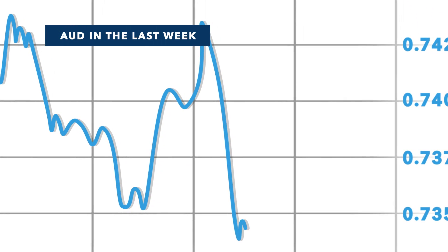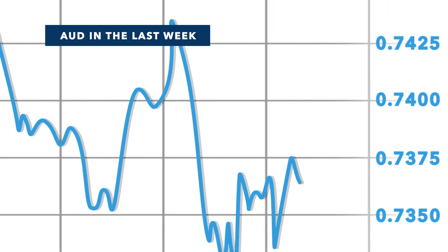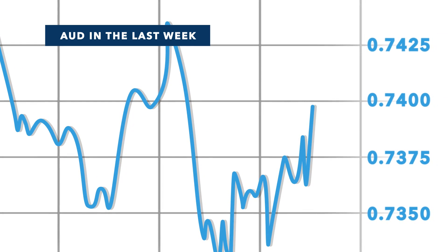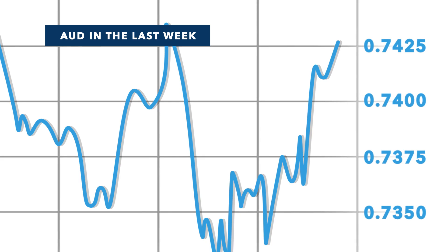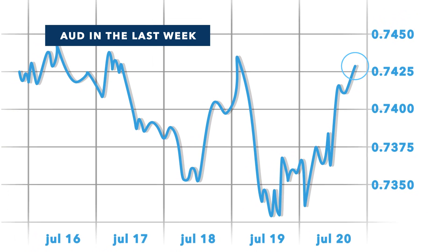Now we'll have a look at the Australian dollar over the last seven days. In the last week the Australian dollar only just managed to get above 74 US cents. It was really interesting to watch — it didn't change too much at the start of the week, but then its high and low were hit within 12 hours on Thursday.